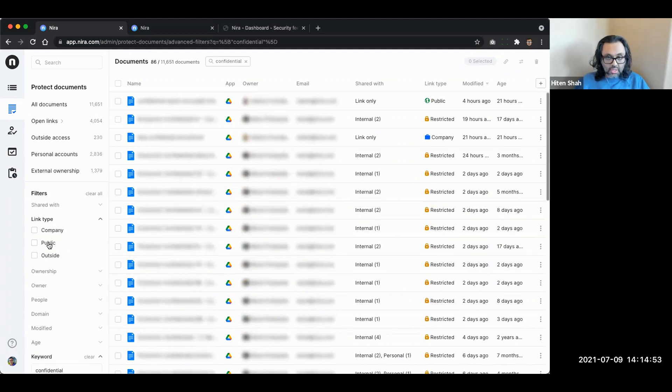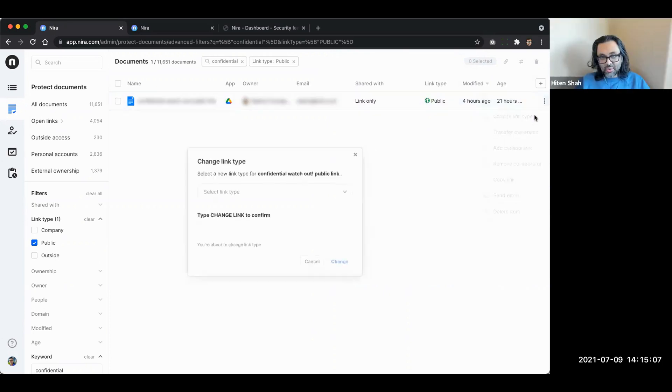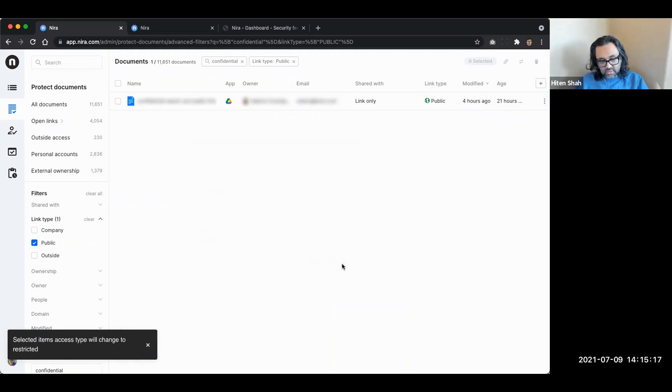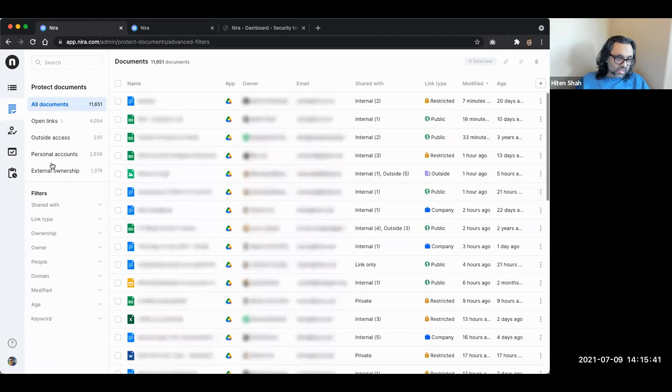Checking if any confidential documents have a public link - there's a new one created 21 hours ago with a public link and 'confidential' in the title. Marie's dying to fix this - let's just fix it right now. It changes, and that action will show up in the audit log. Looking at company-linked documents with 'confidential' in the title - one of these is 'Confidential Employee Salaries.' It's planted and fake, but these are exactly the kinds of things Nira can help you discover really quickly.